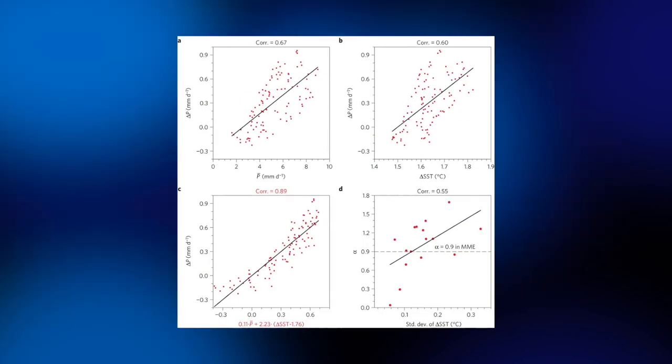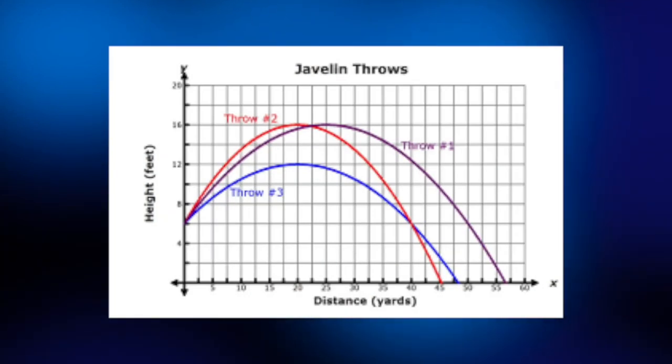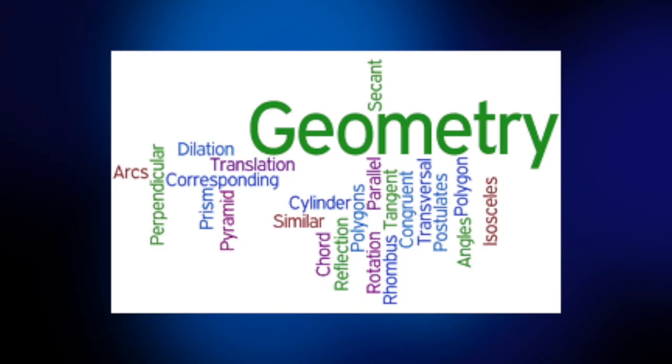Mathematics is defined as the science of numbers and their operations. Mathematics is the technical foundation of science, technology, and engineering. It involves finding data patterns or abstract logic to test mathematical relationships and to model the real world. Examples of mathematics are algebra, statistics, calculus, game theory, and geometry.